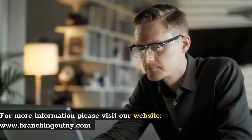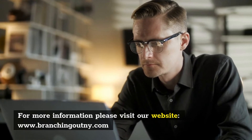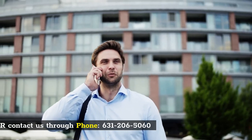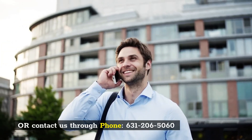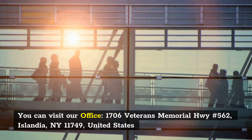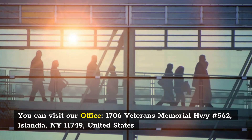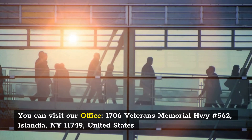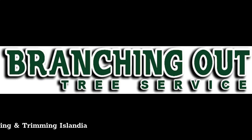For more information please visit our website, www.branchingoutny.com, or contact us through phone at 631-206-5060. You can also visit our office at 1706 Veterans Memorial Highway No. 562, Islandia, New York 11749, United States.